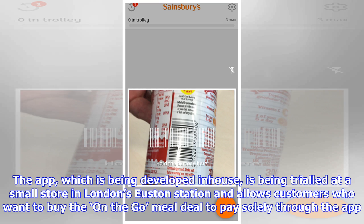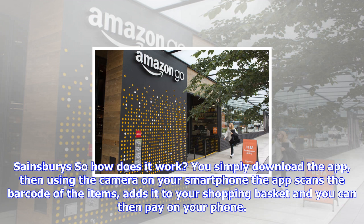So how does it work? You simply download the app, then using the camera on your smartphone the app scans the barcode of the items, adds it to your shopping basket, and you can then pay on your phone.